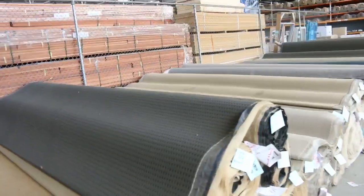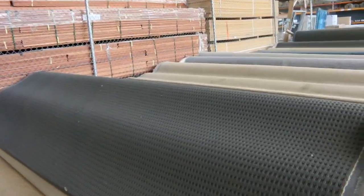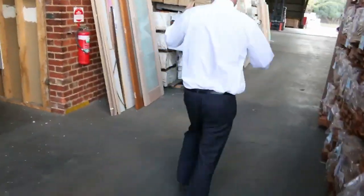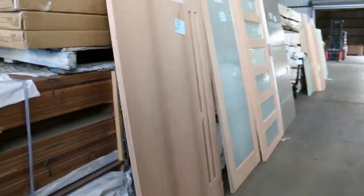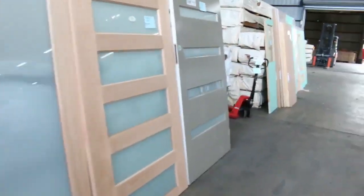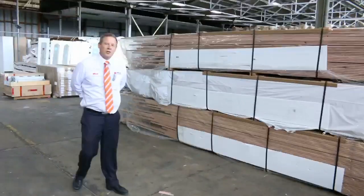Then into the timber and building materials auction. There's a beautiful looking timber auction here — we've got mountains of doors, heaps and heaps of beautiful looking doors, loads of flooring, loads of decking, loads of structural timber. So a really fantastic offering on tomorrow. Thank you for watching the video — we can't wait to see you here tomorrow at 10am.